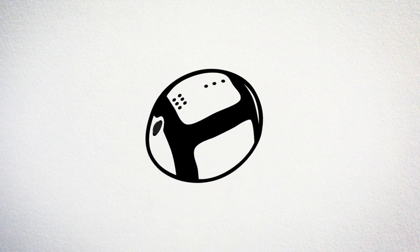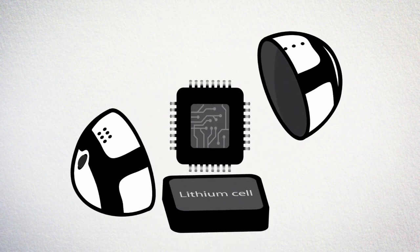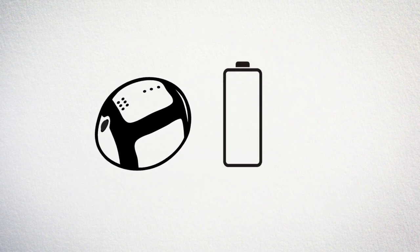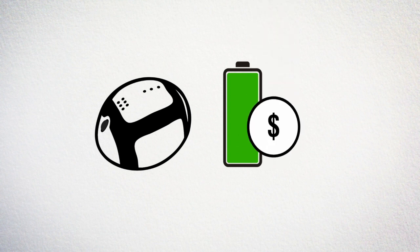The string cell holds a rechargeable lithium cell and electronics for sensing, measuring, switching, routing, and communication. By using high-energy density cells designed for smartphones and tablets, string cells are inexpensive and hold a lot of energy.